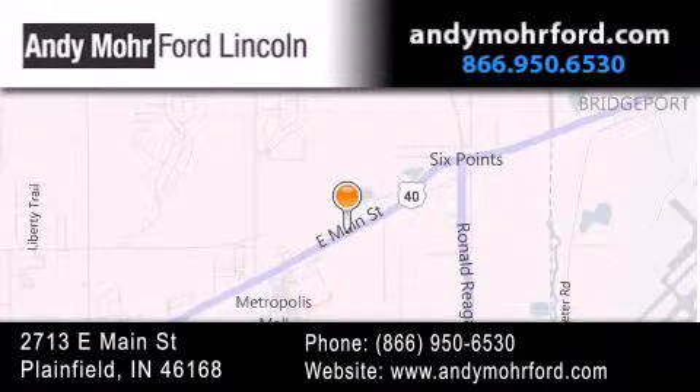You can search our new and pre-owned inventory online, get new car pricing, and receive free, no obligation price quotes. Stop by and visit us today at 2713 East Main Street in Plainfield, or see us online at AndyMooreFord.com.